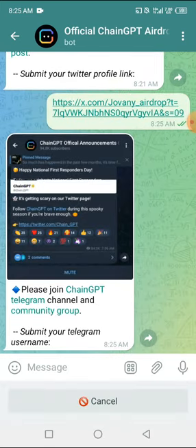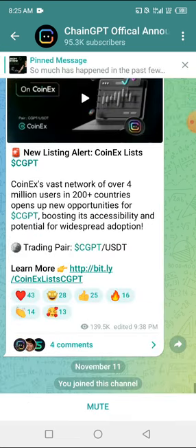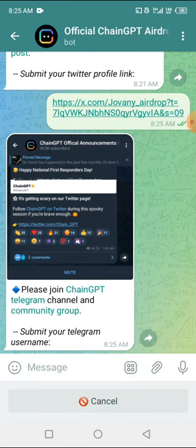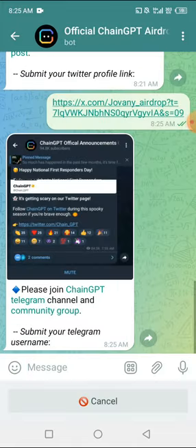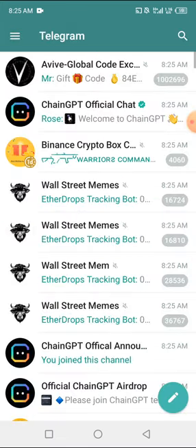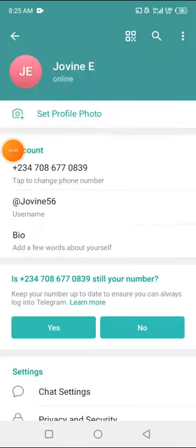It says please join the ChainGPT Telegram channel and community group — that part is very simple. I'm going to click Join, then go back again and join their community group as well. Once that's done, it says submit your Telegram username. For those who don't know their Telegram username, go back to the main Telegram menu, click the three dashes at the top left, then tap on your profile area — you'll see your username there.